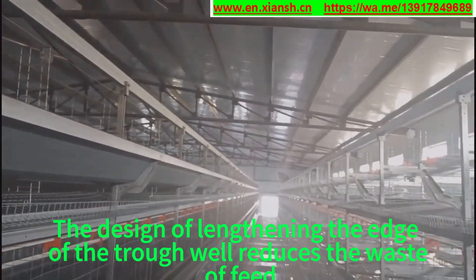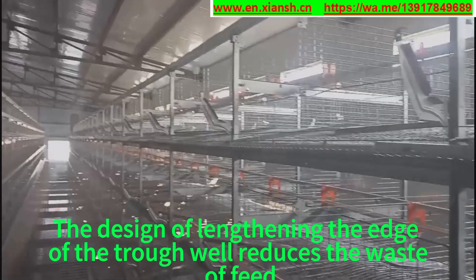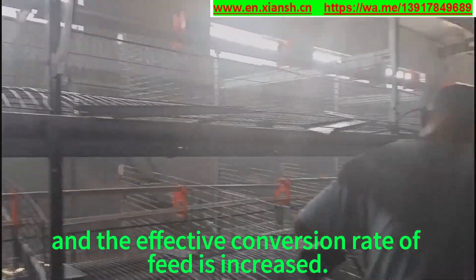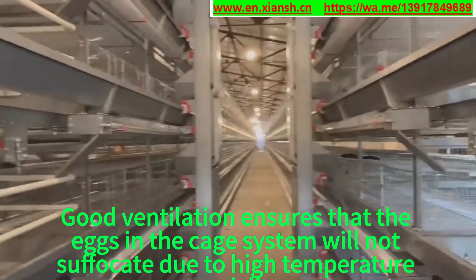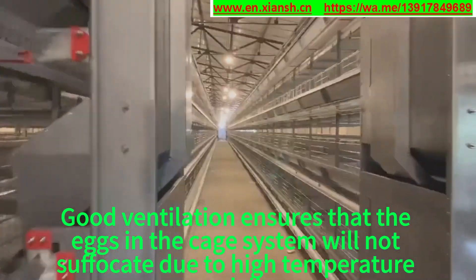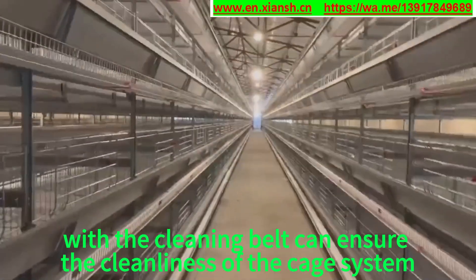Advantage 6: The automatic drinking system can ensure equal water pressure in the nipple to ensure adequate drinking water for the laying hens. Advantage 7: The design of lengthening the edge of the trough reduces the waste of feed and increases the effective conversion rate of feed. Advantage 8: Good ventilation ensures that the hens in the cage system will not suffocate due to high temperature.